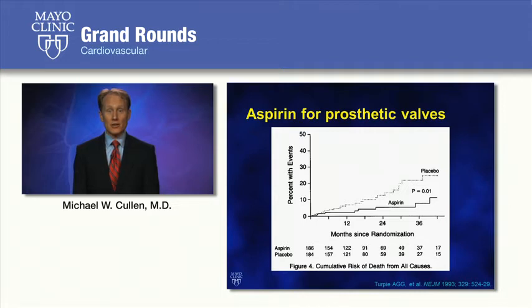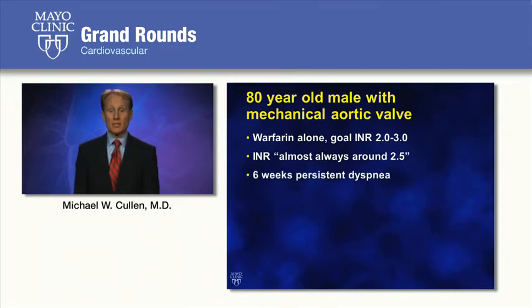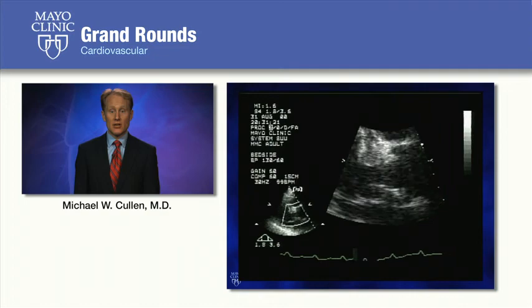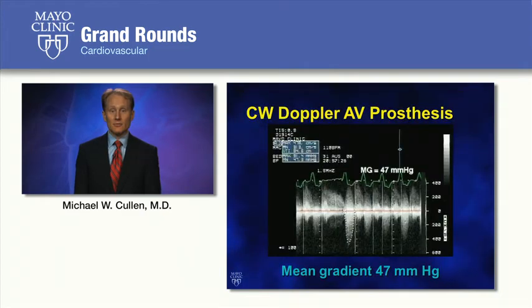Going back to the case, the patient was only receiving warfarin alone despite guideline recommendations, though his INR was typically well-controlled at around 2.5. He presented with six weeks of persistent dyspnea, a diminished closing click to his prosthetic aortic valve on examination, and a prolonged systolic ejection murmur at the left sternal border. A transthoracic echocardiogram showed relatively preserved left ventricular function with difficult-to-detect valve motion, but on CW Doppler imaging his mean gradient was elevated at 47 millimeters of mercury.